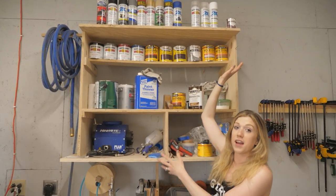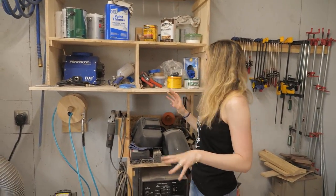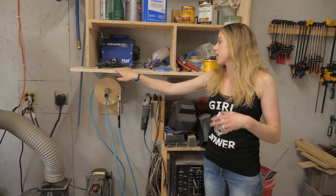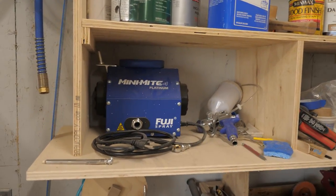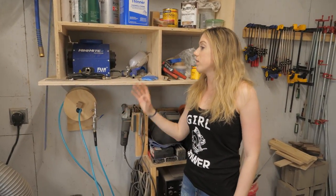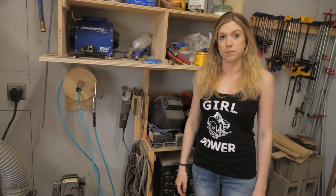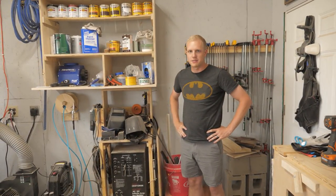This is our finishing shelf — we built it because we were sick of having paint everywhere. We've got paints, paint thinner, stains, Danish oil, waxes, all up here. This is our paint sprayer — the Fuji Spray Mini-Mite 4 Platinum. We absolutely love it. We use it for paint and finish, it goes on great, and it was an awesome investment. It was one of the first business purchases we made because we knew finish is the first thing clients touch.